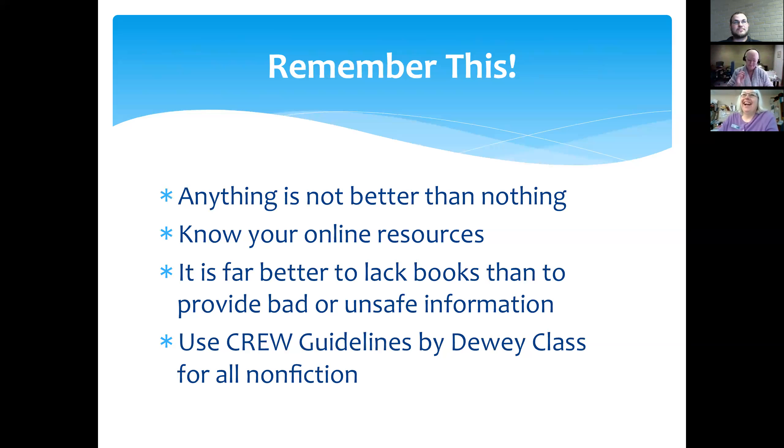These are your takeaway items: having anything on your shelf is not better than nothing. Far better for you to have an empty section than a bunch of outdated, irrelevant, poor quality items. Know your online resources — you've got access to a number of ebooks and downloadable digital books through the state library and through Sunflower eLibrary. You've got access to something even better online — you can look up lions and get sound bites of lions roaring and embedded videos. You don't get that out of an out-of-date book. It is far better to lack books than to provide bad or unsafe information.